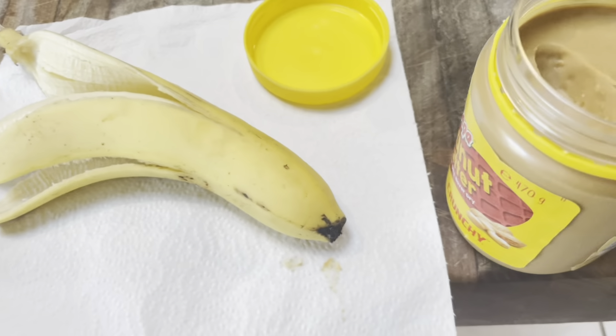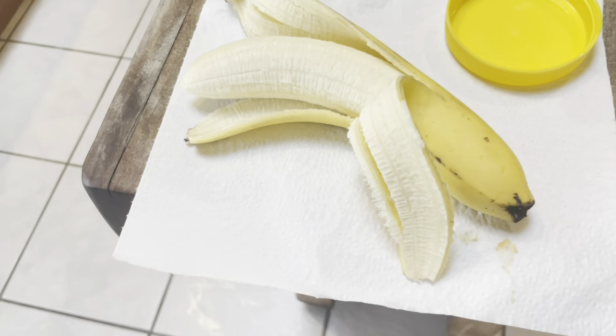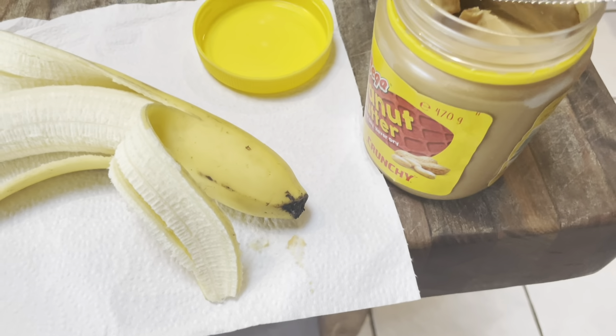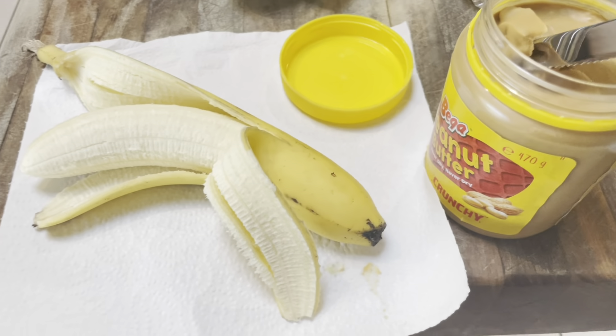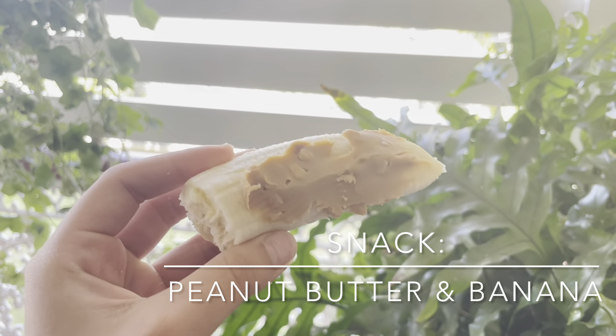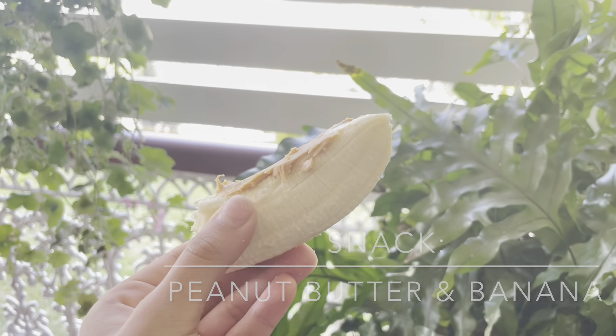Before dinner, I'm having a snack — it's only 2 p.m. This is literally one of my favorite snacks ever: peanut butter and banana. It's the best combo. I just take out the banana and smear some peanut butter all over it. Then I was so hungry I also had an apple.